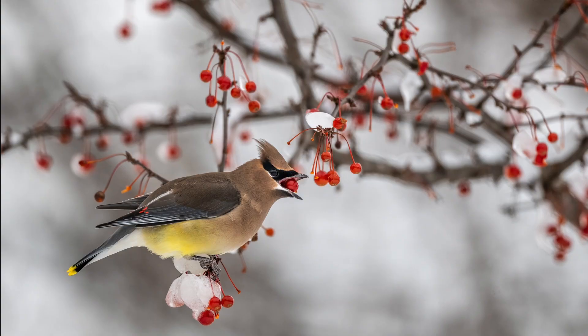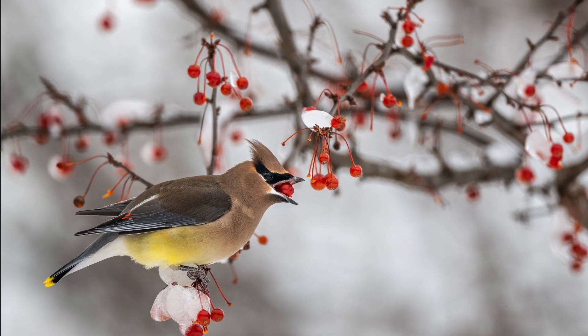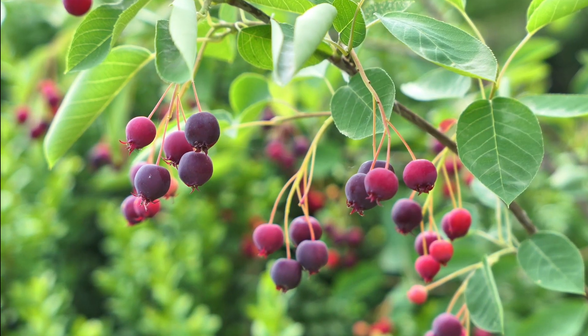Cedar waxwings are found across the whole country and they eat mainly fruit — some insects too, but a lot of fruit. So if you can plant native fruit-bearing shrubs, you'll be able to support these beautiful birds, whether it's with elderberries, hawthorns, dogwoods, or serviceberries — they'll come to your home for that.